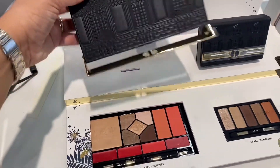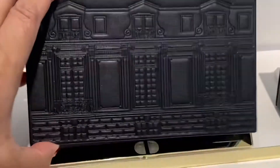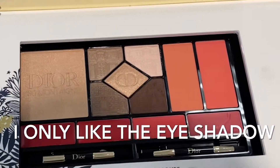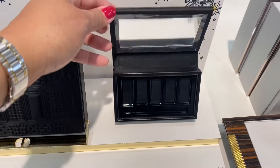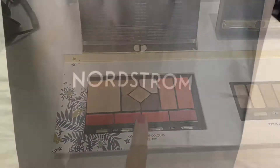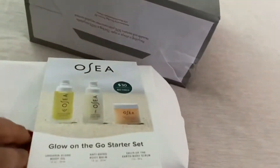Look at this cute little case — this is just the display. Look at it, the mirror and everything! The only thing is I'm not a fan of these colors at all, not my vibe. But that's so cute — wow, I love this. I should have never parked by Nordstrom because look how cute this travel bag is.